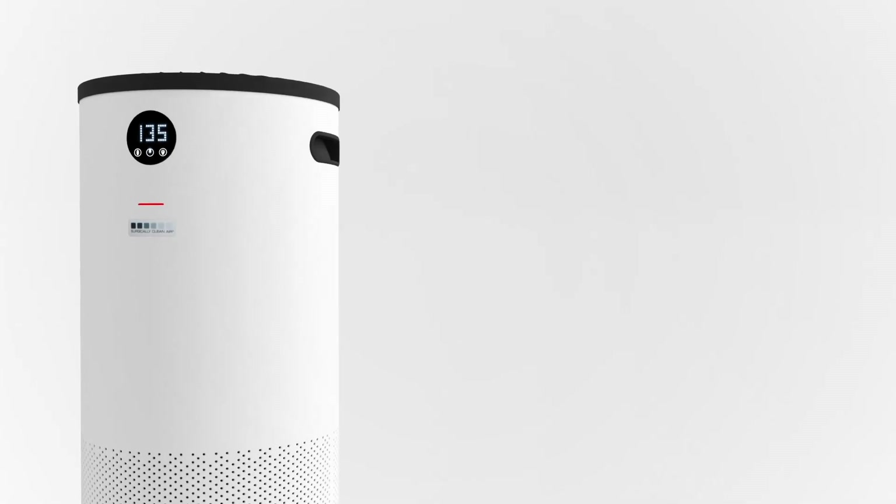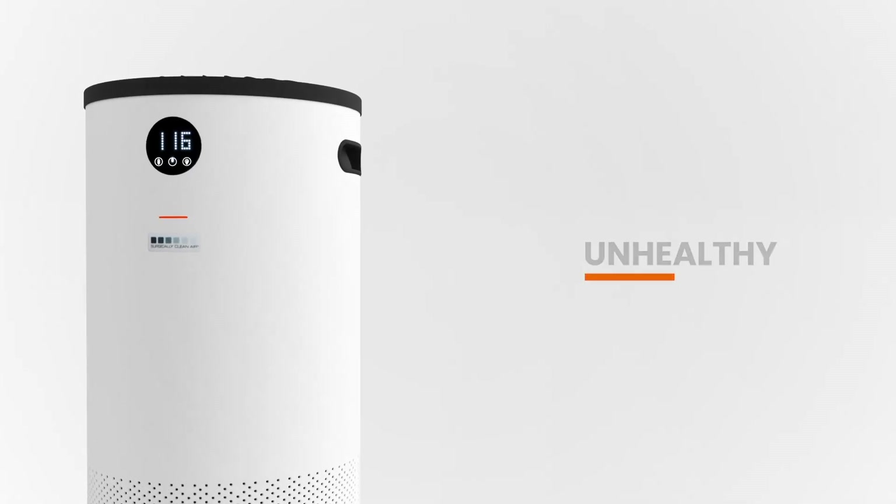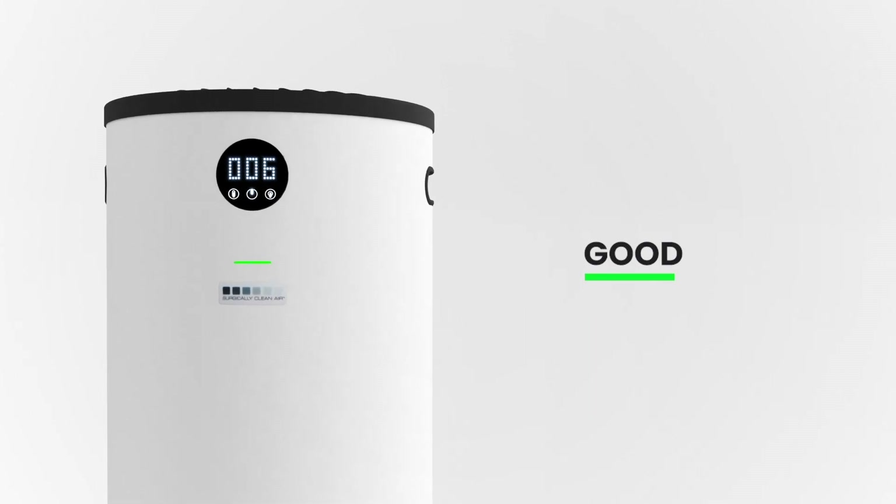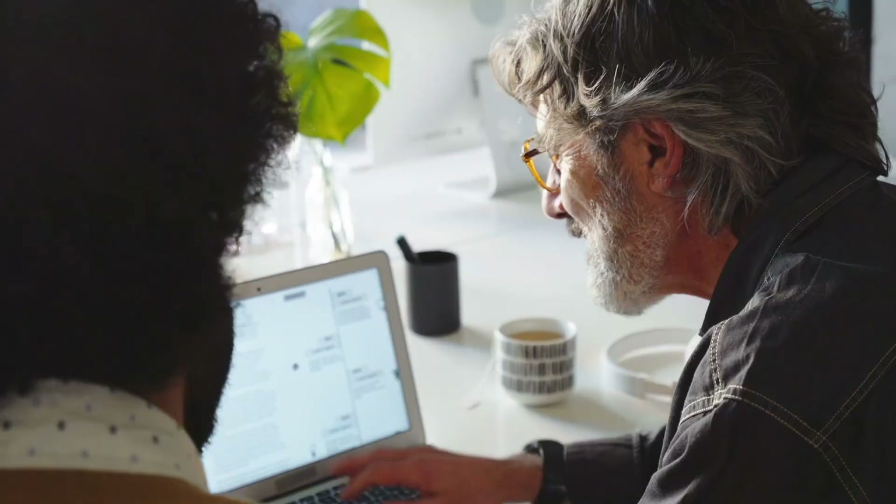The Safety Air Purifier also monitors air quality in real time, utilizing smart sensor technology that helps you breathe better air, increase productivity, and improve morale.